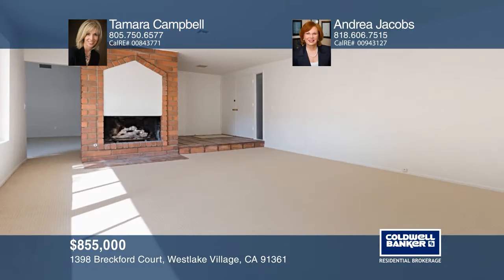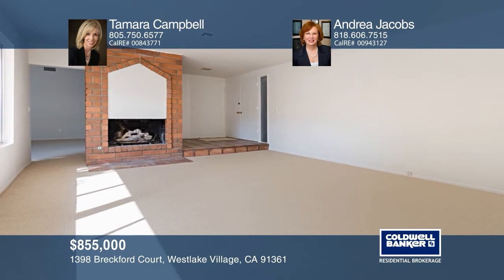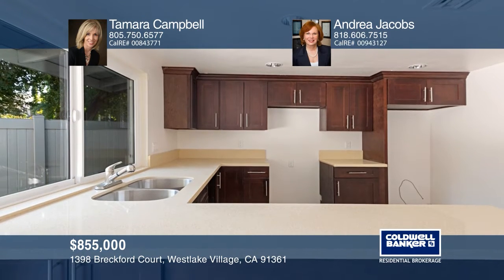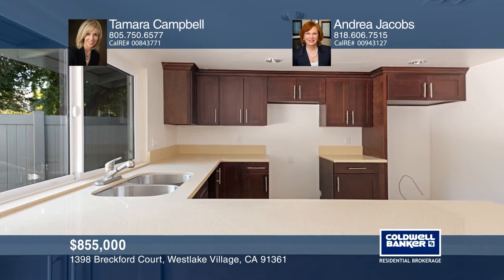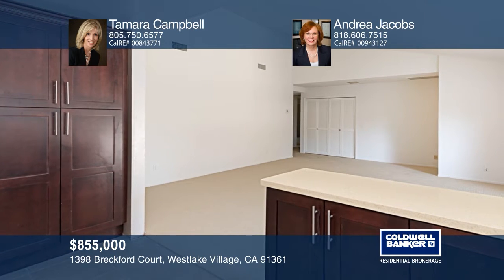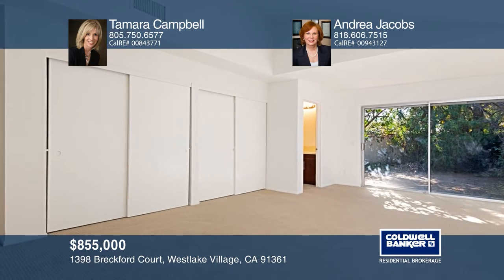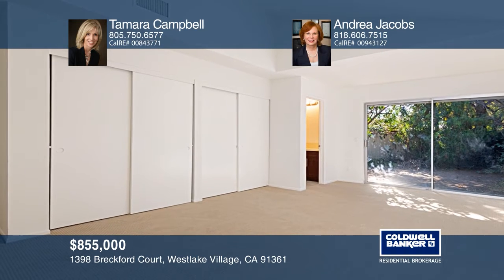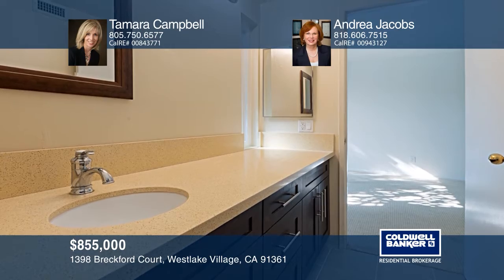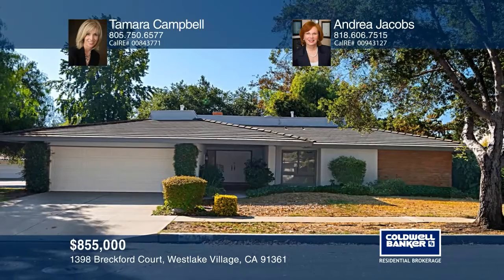This four-bedroom, two-bath, single-story home offers a wonderful floor plan with newer carpet, smooth ceilings and fresh interior paint. The living room features a wall of windows and a fireplace. The updated kitchen offers self-closing cabinets, recessed lights and a stainless steel sink. This private corner parcel is situated in the best Westlake Village location. See how you can unwind in your new home by calling Tamara Campbell and Andrea Jacobs.